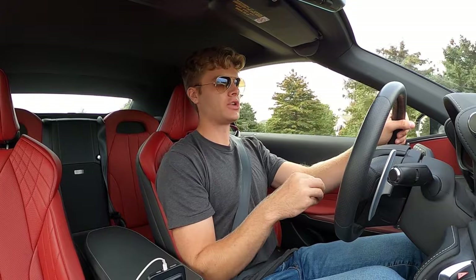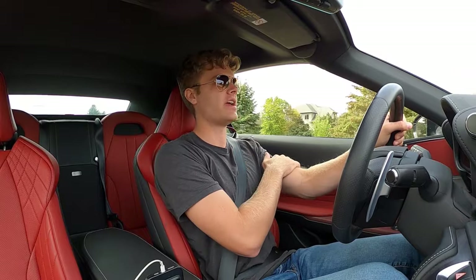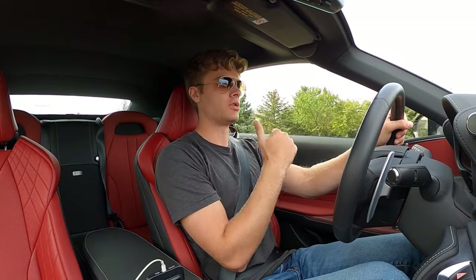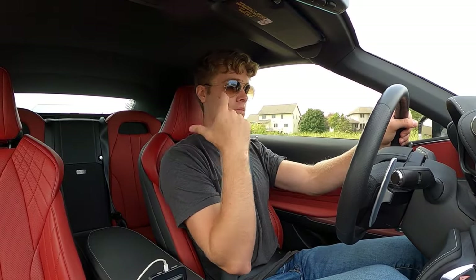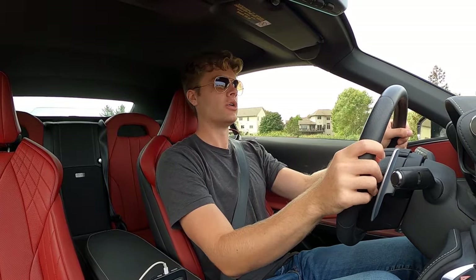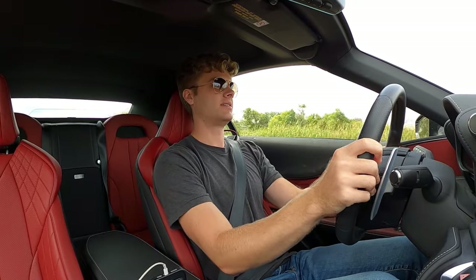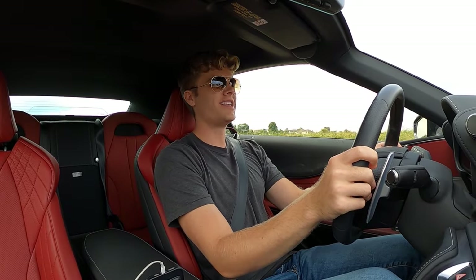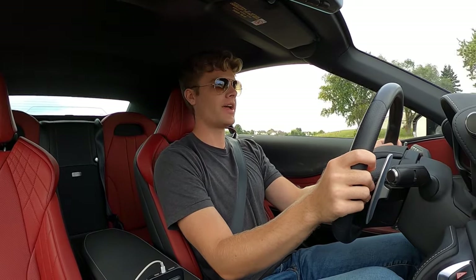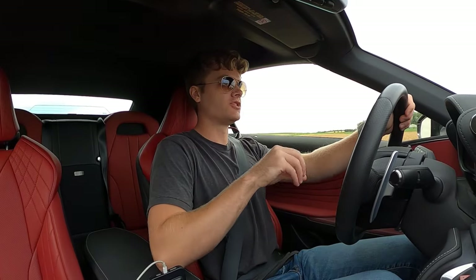So the limited storage of this car kind of hampers its grand touring vibes. I think the coupe version, which I haven't had a chance to drive yet, probably has a little more storage, especially in the trunk, because this convertible top folds away into what was part of the trunk. But then all your worries about this car just fade away when you get to floor it. Other than the storage, this car is very comfortable to drive.